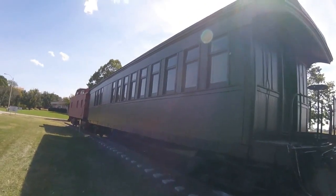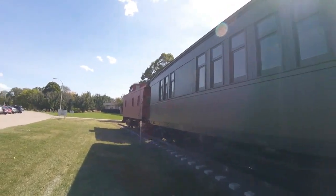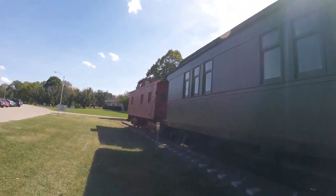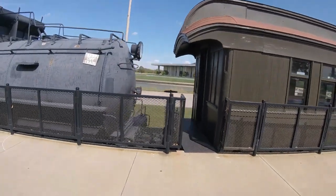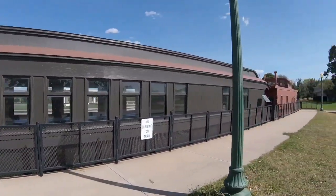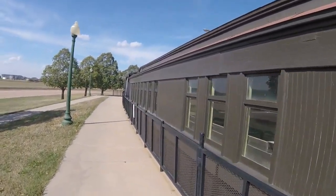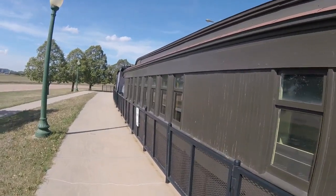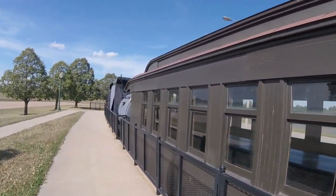It was then retired and donated to the Stewart Museum in Grand Island, Nebraska in the early 1960s by the Union Pacific Railroad. When it arrived, it was originally displayed in Railroad Town. In 2002, it was moved to its current spot, where it can be found on display today at the Stewart Museum in Grand Island, Nebraska.